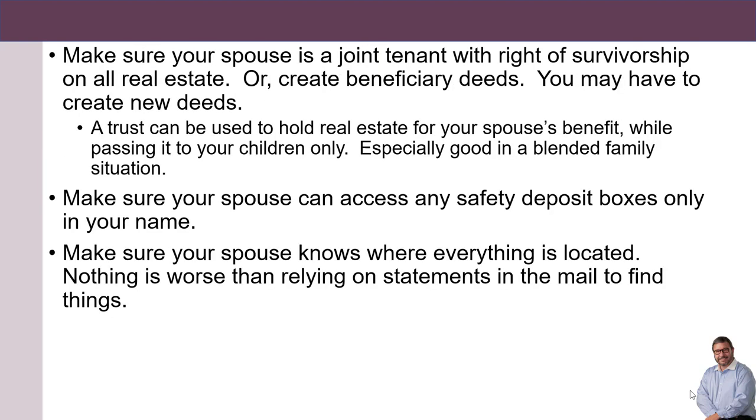Make sure your spouse is a joint tenant with right of survivorship on your real estate, or create beneficiary deeds. You may have to create new deeds.